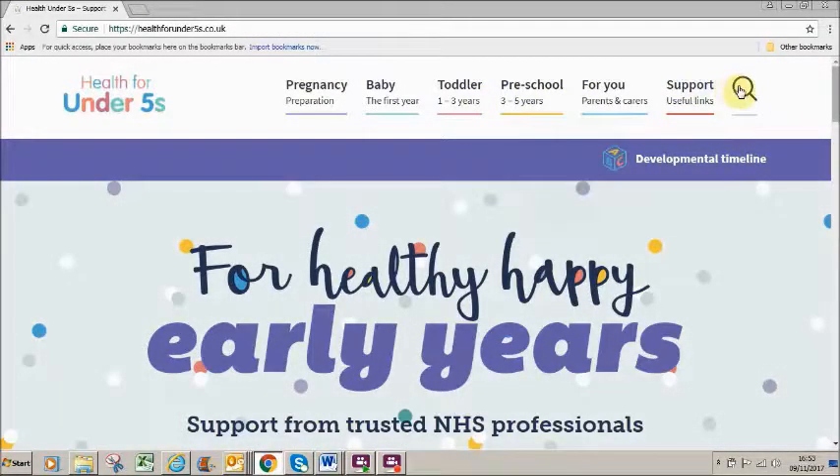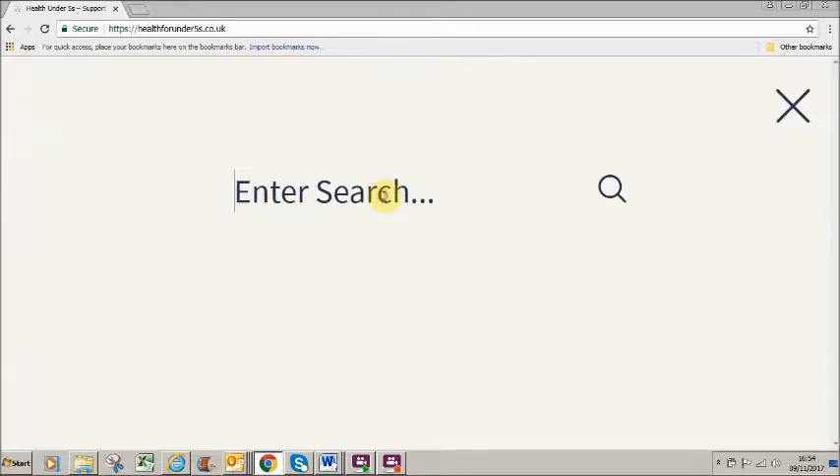At the top of the page is a search tool, so if there's a particular topic you want help with, it's really easy to find it.